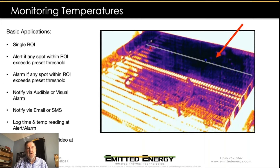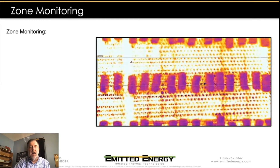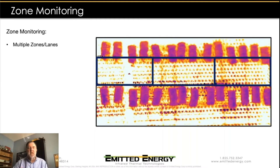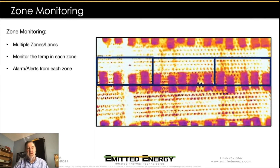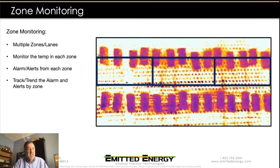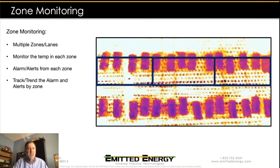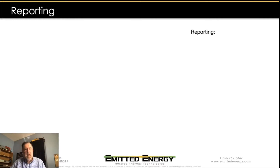Some applications require monitoring zones across the line. Instead of monitoring one big area, we put individual zones across the conveyor and monitor what's happening in individual lanes, alarming and alerting based on the temperature measurements in each zone. We can also do trend analysis and track the temperatures and alarms created in each individual zone. Reports generated include CSV files with min, max, and average temperatures, standard deviations, and everything is time-stamped so we know exactly when events occurred.